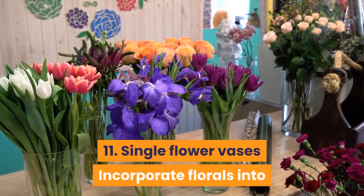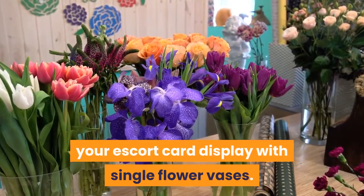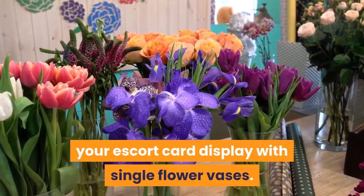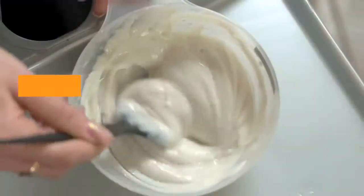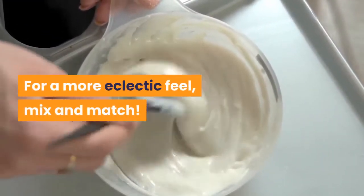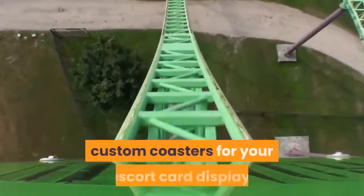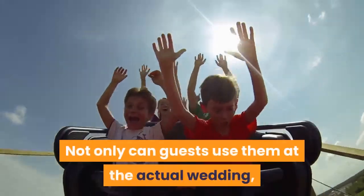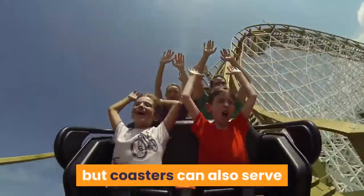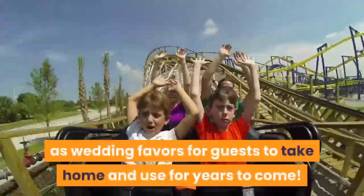11. Single flower vases. Incorporate florals into your escort card display with single flower vases. To keep things classic, use the same variety of flower. For a more eclectic feel, mix and match. 12. Custom coasters. We love the idea of creating custom coasters for your escort card display. Not only can guests use them at the actual wedding, but coasters can also serve as wedding favors for guests to take home and use for years to come.